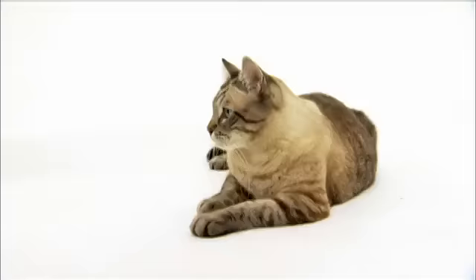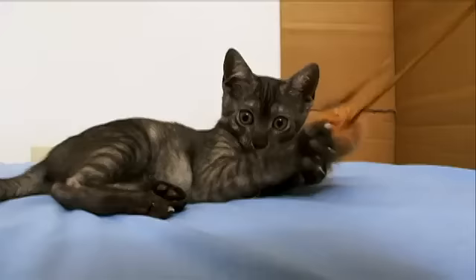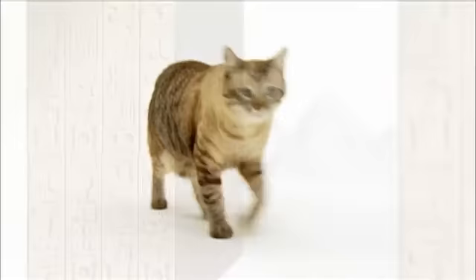Look at these cats go — they're extremely fast. In fact, the Egyptian Mau is the fastest pedigree cat; they've been clocked at being able to run over 30 miles an hour. The reason for their incredible speed: they're built like cheetahs. These medium-sized spotted short-haired kitties are not only beautiful to look at, they're also extremely smart.